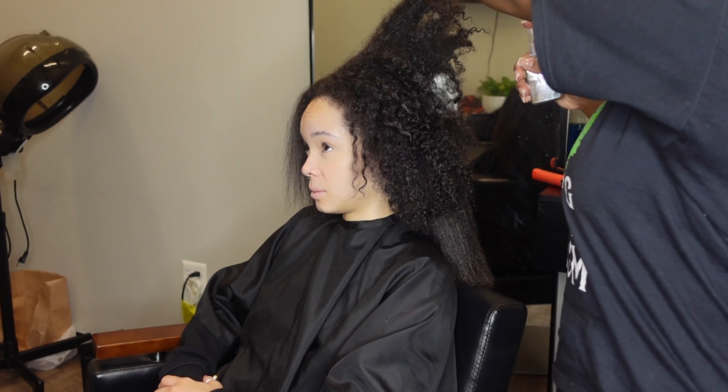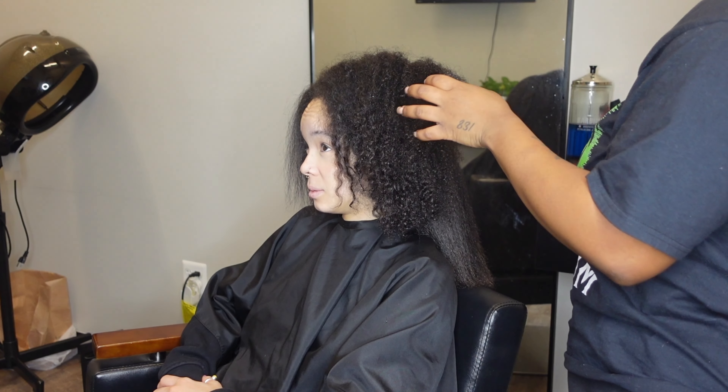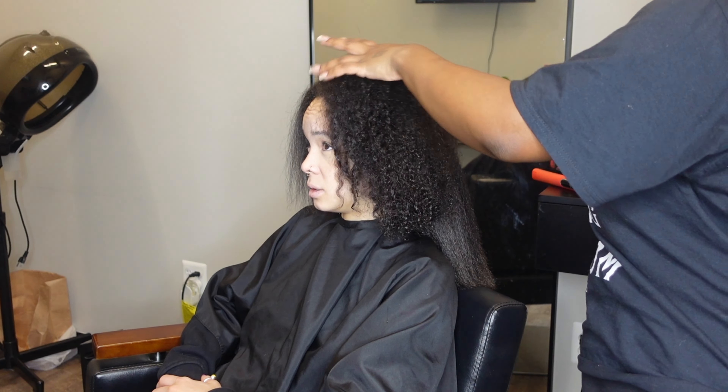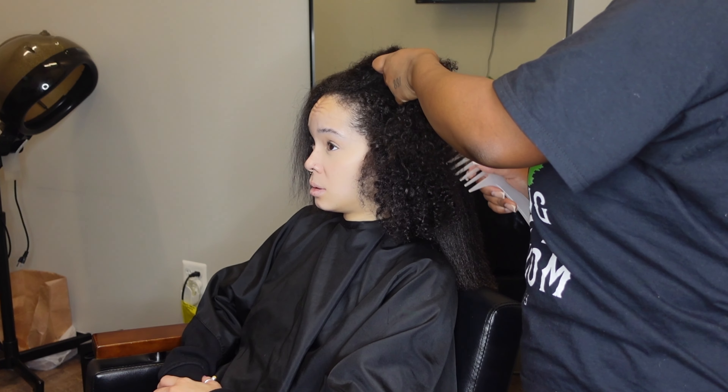Hey guys, so today we are back again with another video. What we are going to be talking about is basically how to start a hair care regimen — how to get on one and how to create one.